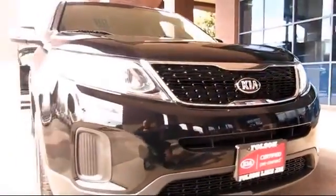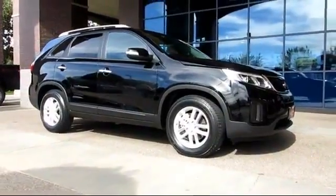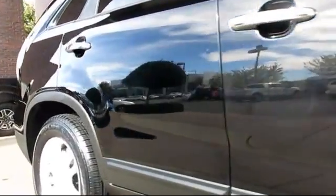Here's another look at a great vehicle from our huge selection of pre-owned cars, trucks, and SUVs. It comes equipped with keyless entry, steering wheel controls, roof rack, alloy wheels, air conditioning, and traction control.